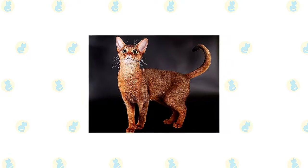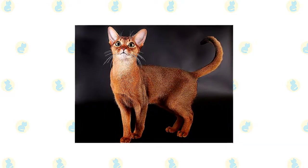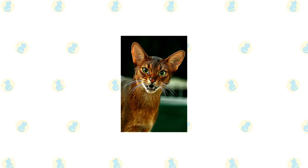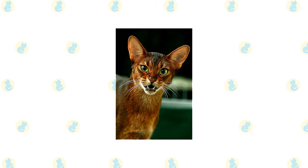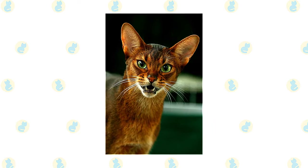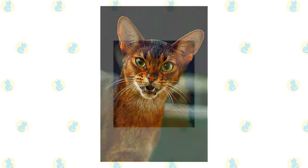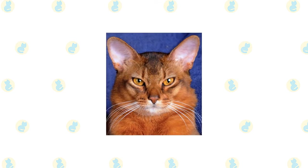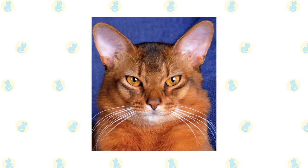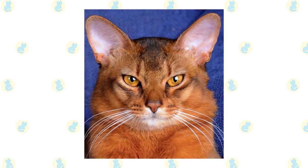The short, fine Abyssinian coat is easy to care for with weekly combing to remove dead hair and distribute skin oils. A bath while the cat is shedding can help clear extra fur more easily. Brush the teeth to prevent periodontal disease — daily dental hygiene is best, but weekly brushing is better than nothing. Trim the nails every couple of weeks. Wipe the corners of the eyes with a soft, damp cloth to remove any discharge, using a separate area of the cloth for each eye so you don't risk spreading any infection. Check the ears weekly; if they look dirty, wipe them out with a cotton ball or soft, damp cloth moistened with a 50-50 mixture of cider vinegar and warm water. Avoid using cotton swabs, which can damage the interior of the ear. Keep your litter box spotlessly clean, as cats are very specific about bathroom hygiene and a dirty box can cause them to use other areas of the house instead.